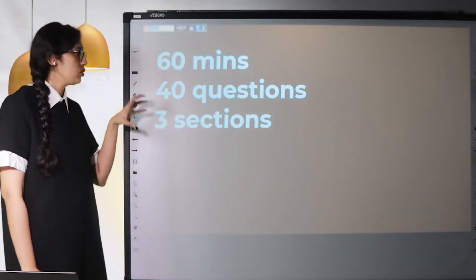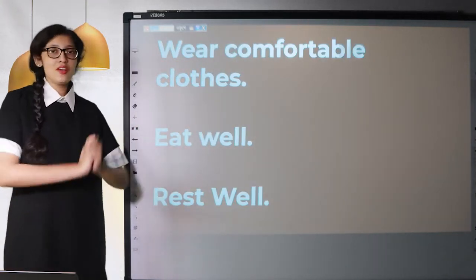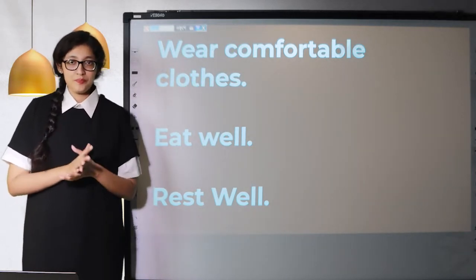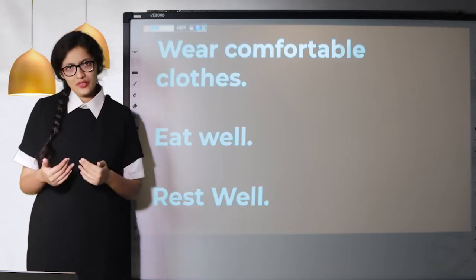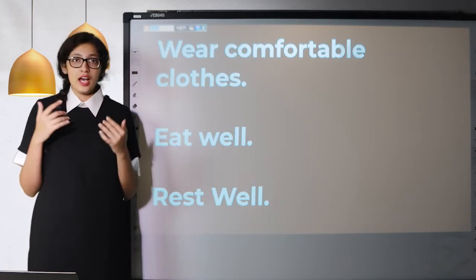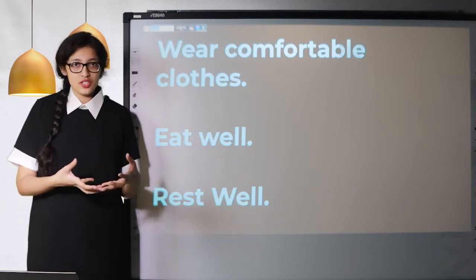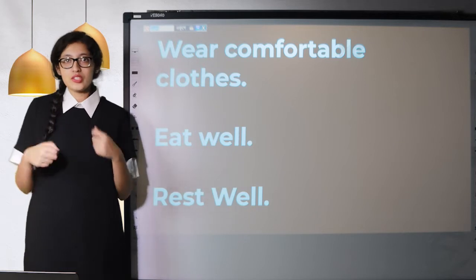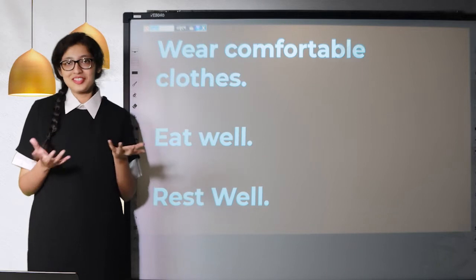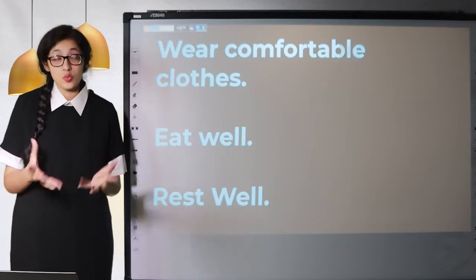Now that we know what the reading module is about, let's get started on what to do on the day of your exam. First and foremost, wear comfortable clothes. For the reading exam, you're not going to be marked on what you're wearing, what you did with your hair, if you're wearing makeup, or how you look. The whole mark is based on what you write on your answer sheet. Make sure you wear something comfortable because you're going to be sitting for one hour, which is quite long.